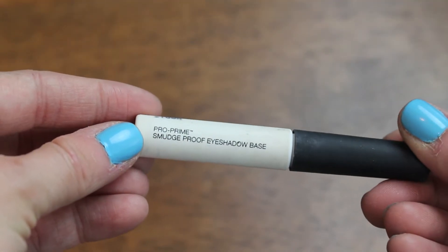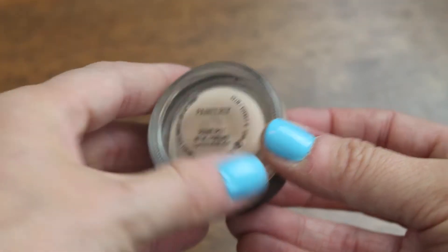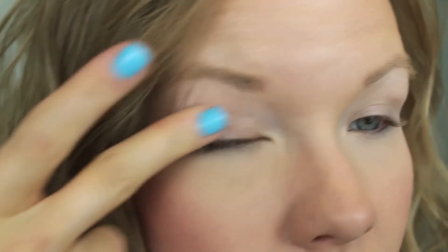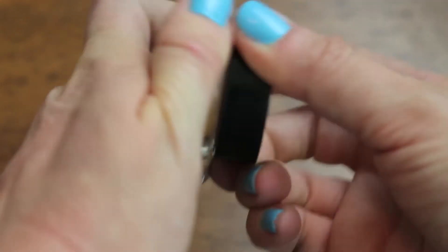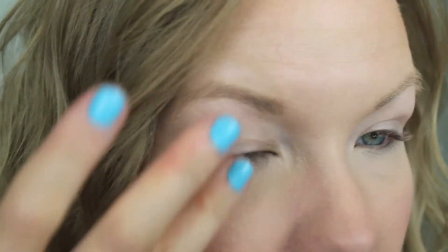We're going to first start out with our NARS Pro Prime Smudge Proof Eyeshadow Base and apply that to your lids and along your lower lash line — this helps your eyeshadow stay all day. Then take your MAC Painterly Paint Pot, a great eyeshadow base; I like to apply this to cover up any redness or discoloration on my lids. Next, take the Maybelline Color Tattoo in Inked in Pink — it's a really pretty, shiny sort of pink — and apply that to your lids as your base.